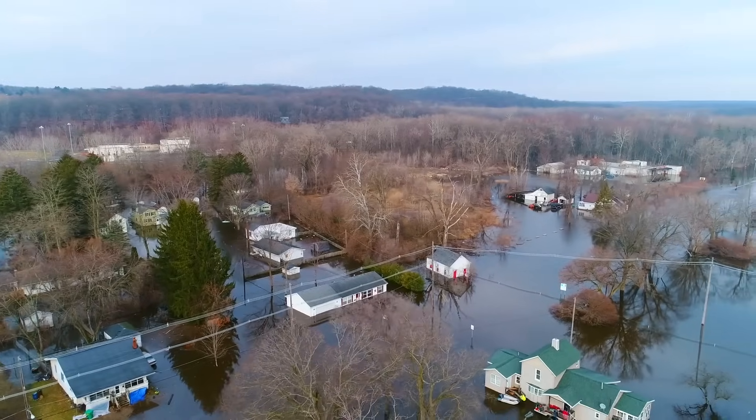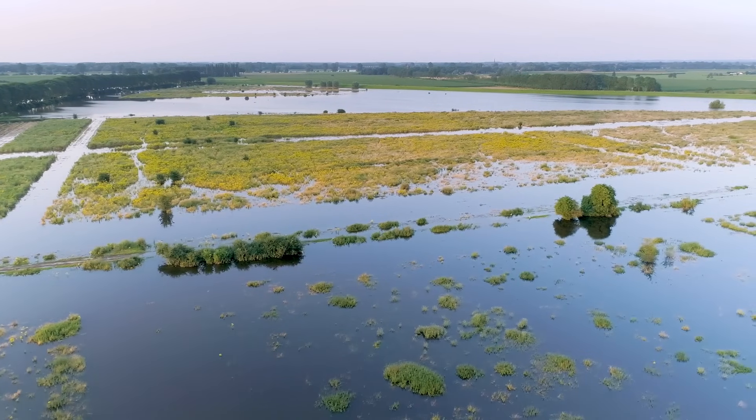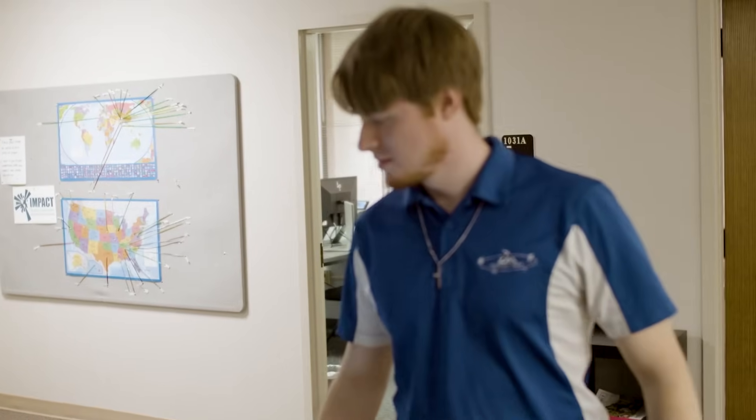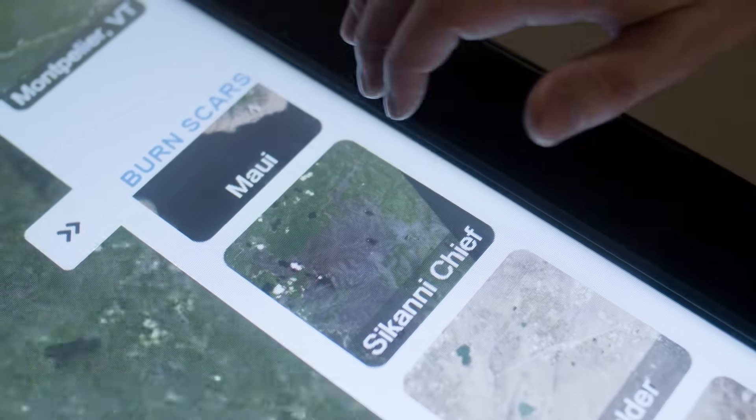There are many use cases for this model. Some of the ones that we have specifically addressed are around disaster. One example is flooding — being able to do flood mapping after a flooding event. A similar example is burn scars. These are disaster response related examples. We're training the AI to be able to sort through these images quickly and efficiently.